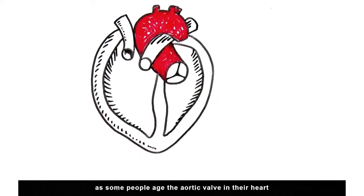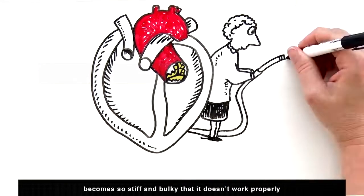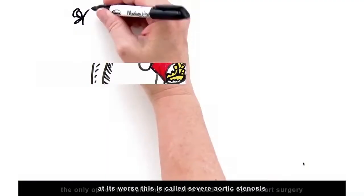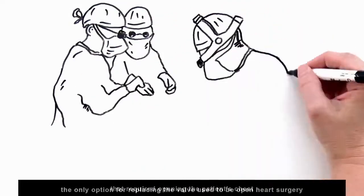As some people age, the aortic valve in their heart becomes so stiff and bulky that it doesn't work properly and reduces the flow of blood to the body. At its worst, this is called severe aortic stenosis.